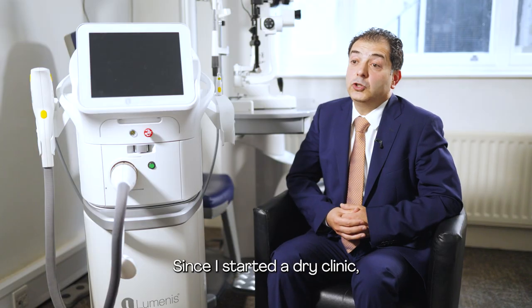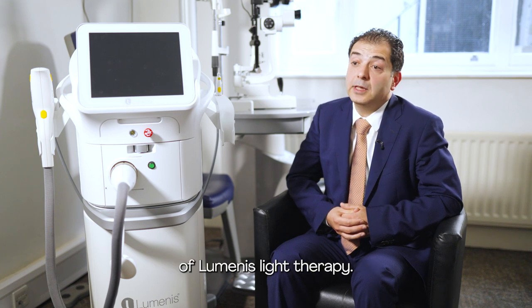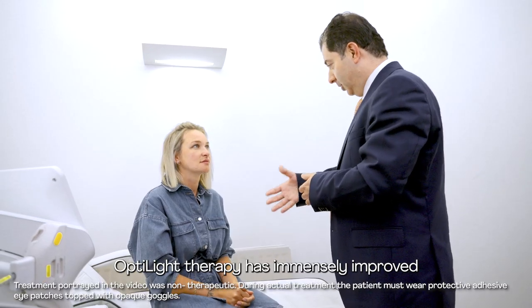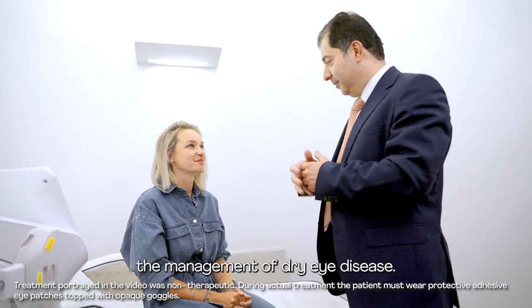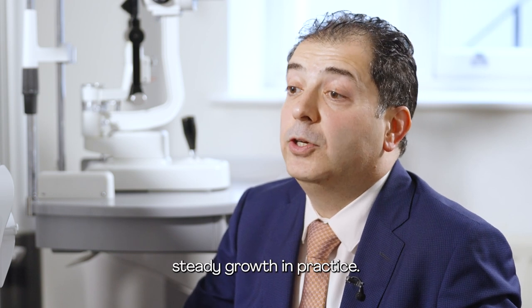Since I started the dry eye clinic, there has been a steady increase in the practice. We have seen steady growth, especially with the introduction of Luminous light therapy. We see patients bringing relatives and friends to have the treatment because they can see the benefit themselves. OptiLight therapy has immensely improved the management of dry eye disease. We definitely see happier patients and steady growth in practice.